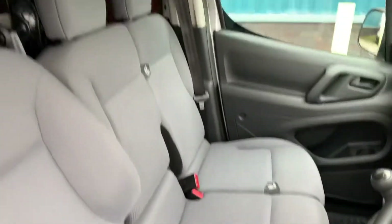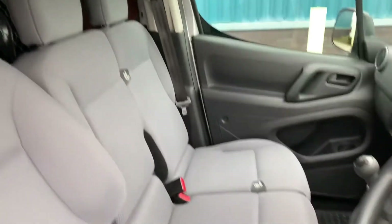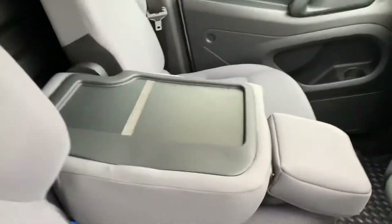The seat layout hasn't changed in these Berlingo-style vans. You've still got a very versatile seating arrangement for the passengers. This passenger seat folds down just by pulling that little blue tab there, so it folds down flat.